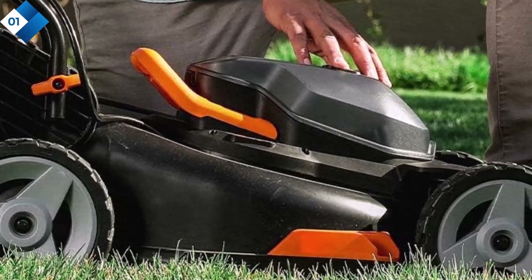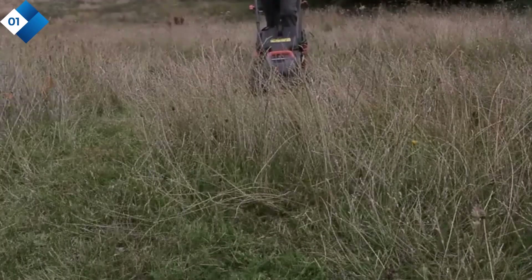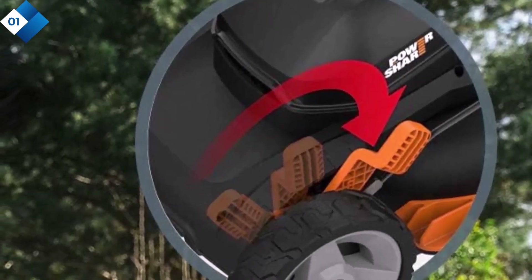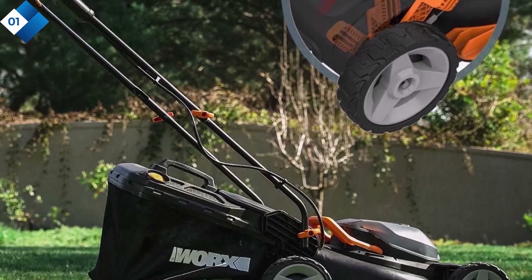Here are some pros: Power share battery compatibility for versatility and cost savings. Intelligent technology for efficient grass cutting. Wide 17-inch cutting width for quicker mowing. Cons: Battery life is short, especially for tall grass.